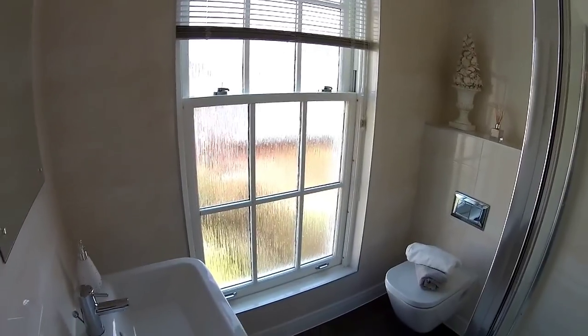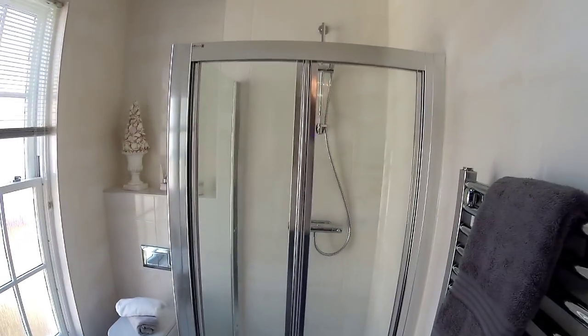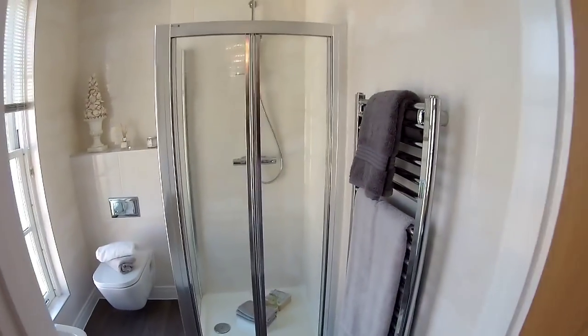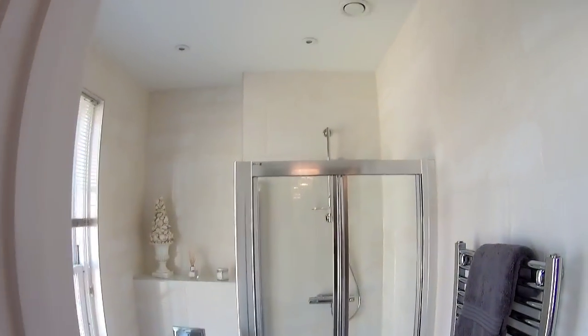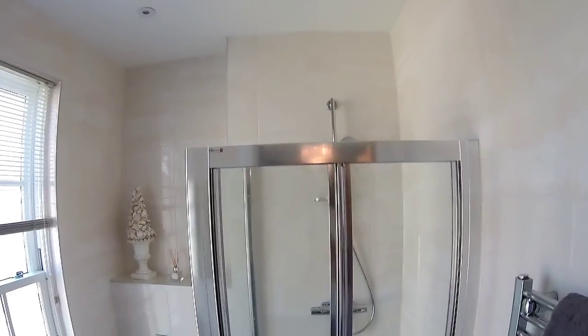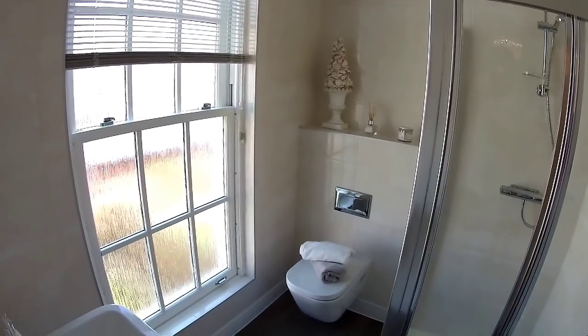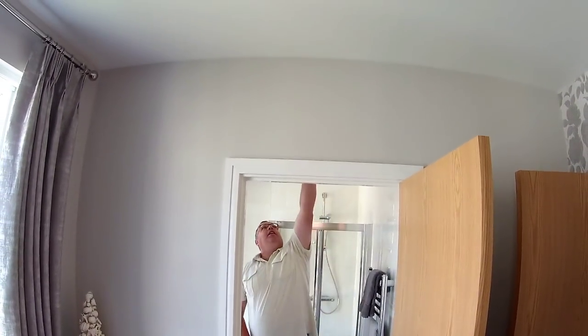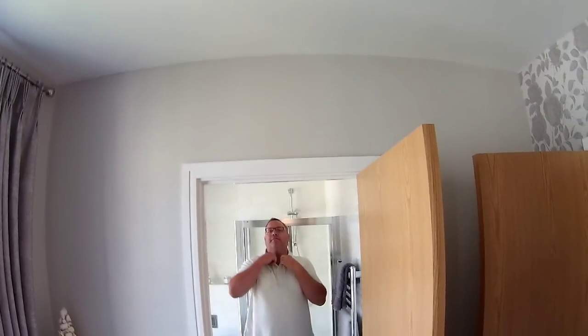Frosted glass in the ensuite — you can see what you're dealing with here, a standard-size shower cubicle, and look at the height above it. It shows how high these ceilings are — not just downstairs but upstairs as well. You've got a suspended toilet with push-flush, shower running off the boiler, a basin, and a towel rail too. To give you a sense of scale — you're six foot and you can't even touch the ceiling on your tiptoes — so that's probably ten-foot ceilings up here.